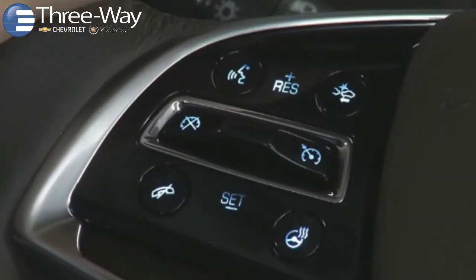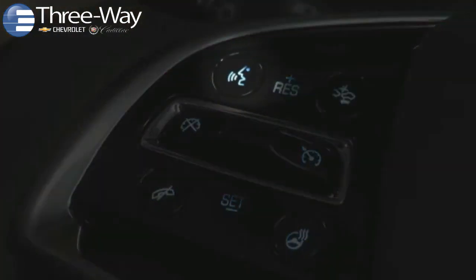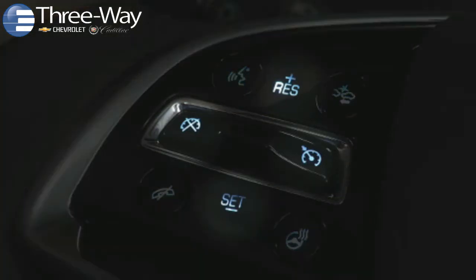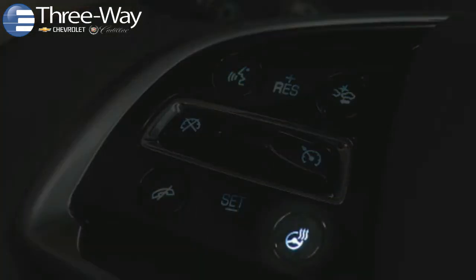CUE controls on the left side of the steering wheel include the voice recognition push-to-talk control, and the cancel voice recognition and call control. Depending on the Cadillac model, the left side will also let you access cruise control features and, if equipped, the heated steering wheel.